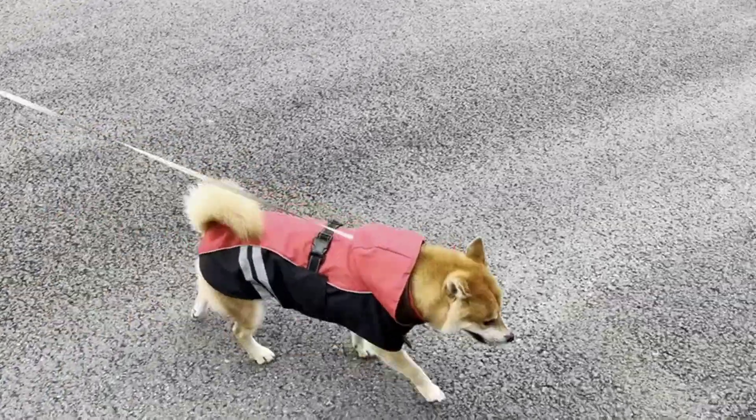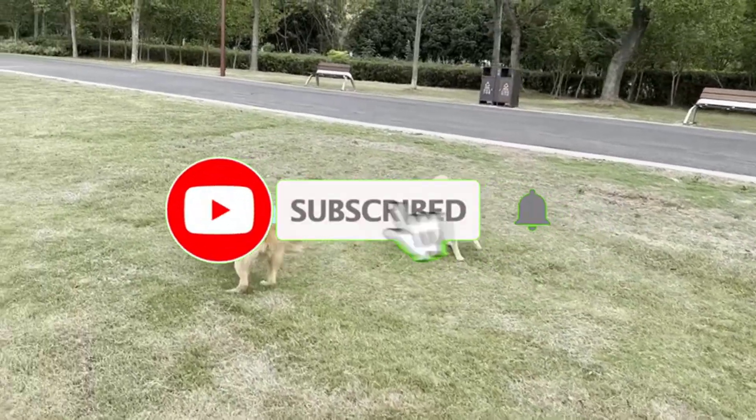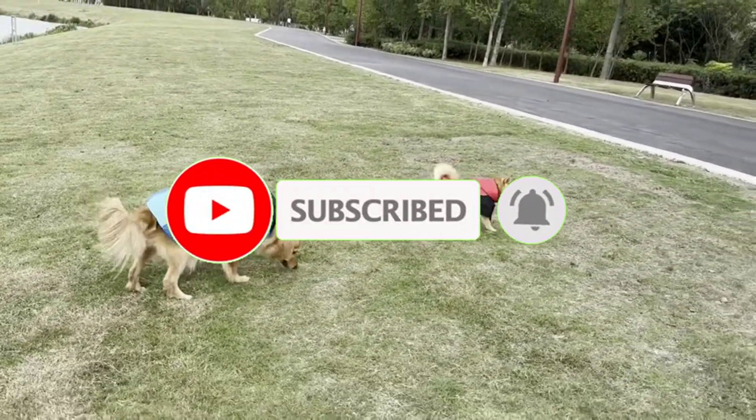Before we get started, make sure to subscribe to our channel and press the bell so you get a notification when we upload new videos.